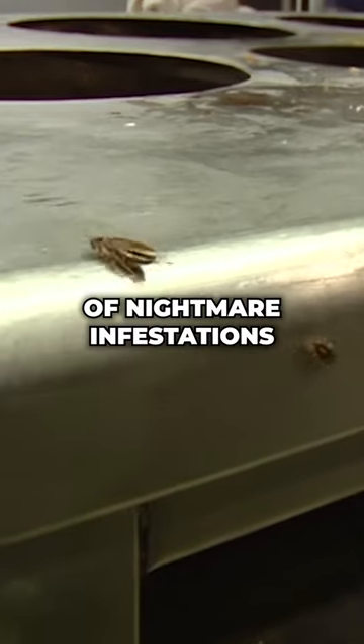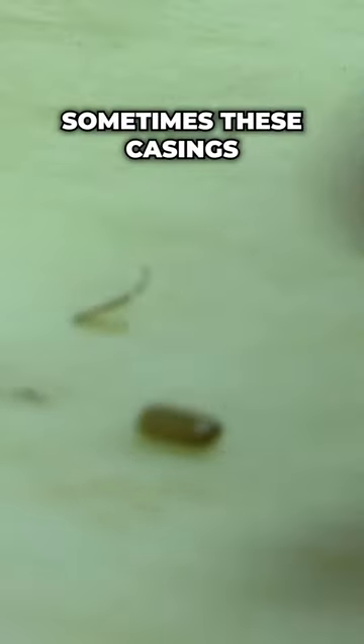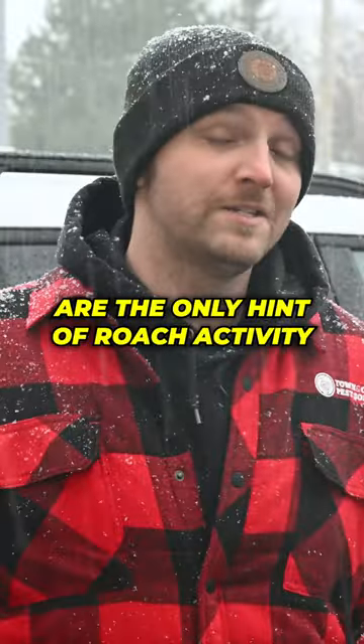We've seen our fair share of nightmare infestations, but for less severe situations, sometimes these casings are the only hint of roach activity.